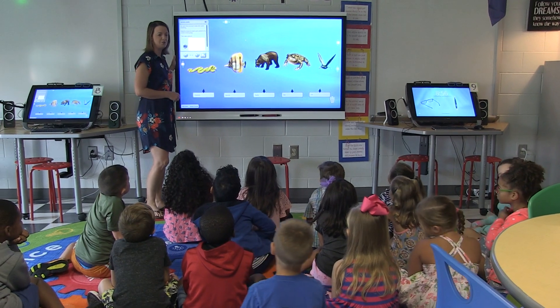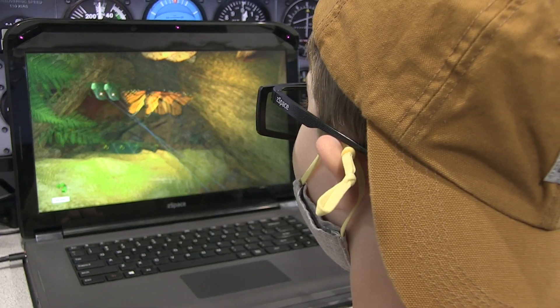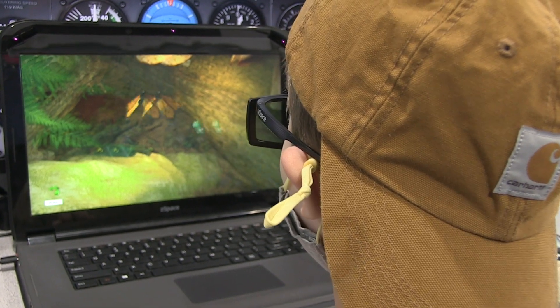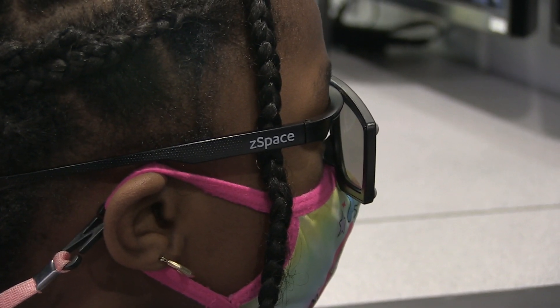We also have teachers who are starting to use it on the smart board, where they can expose all kids to ZSpace at one time. ZSpace is a tool to help you get the instruction across to your students. It's not a tool meant to take over as an entire curriculum, but rather an enhancement tool to the curriculum — a way for your kids to be engaged in the classroom, and a way for you as a teacher to see that your kids are engaged and understanding what you want them to get from your instruction.